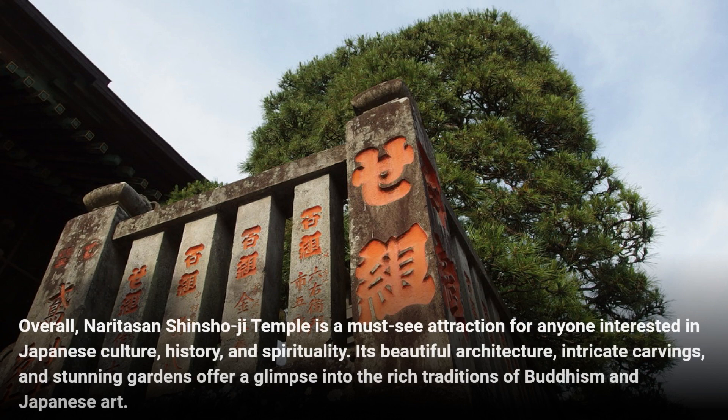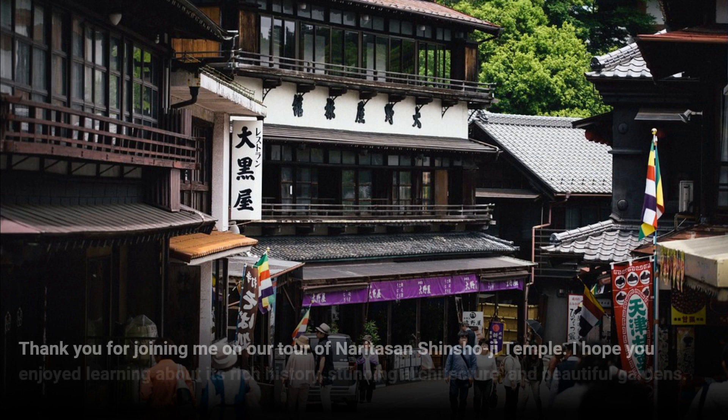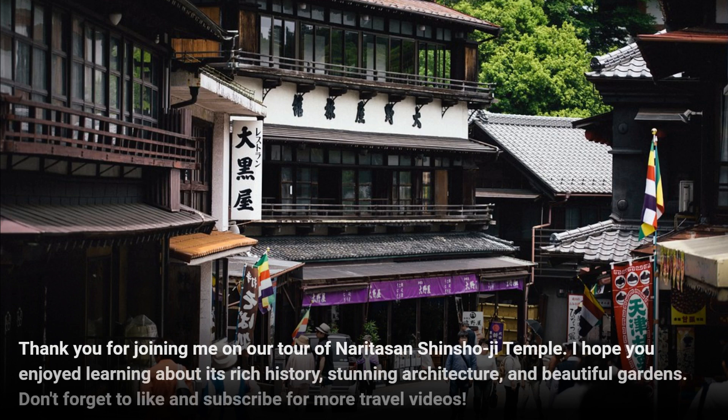Its beautiful architecture, intricate carvings, and stunning gardens offer a glimpse into the rich traditions of Buddhism and Japanese art. Thank you for joining me on our tour of Naritasan Shinshoji Temple. I hope you enjoyed learning about its rich history, stunning architecture, and beautiful gardens. Don't forget to like and subscribe for more travel videos.